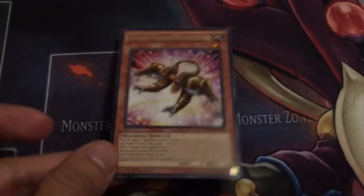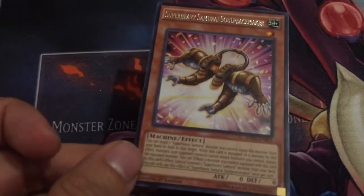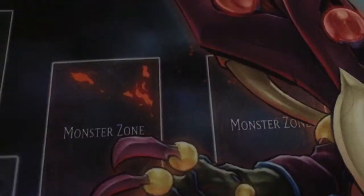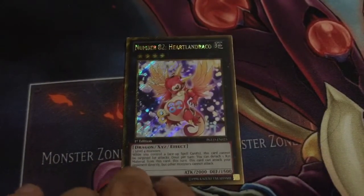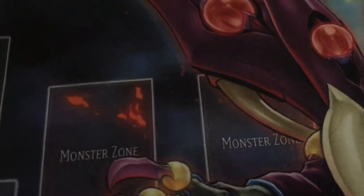The new Super Heavy Samurai — because why not? You can send the monster equipped with it to the graveyard and Special Summon any Super Heavy Samurai you want from your deck, even Ben Kay. Heartland Draco — just a very good card. Attacked directly. I think it still fetches like five or six dollars.